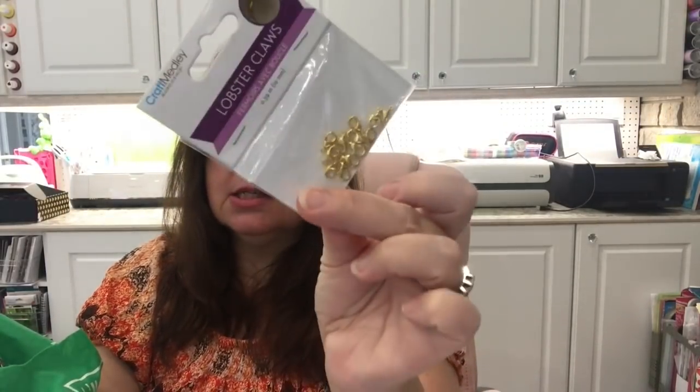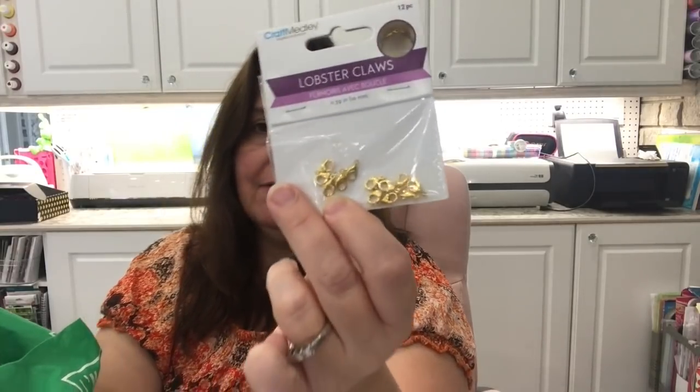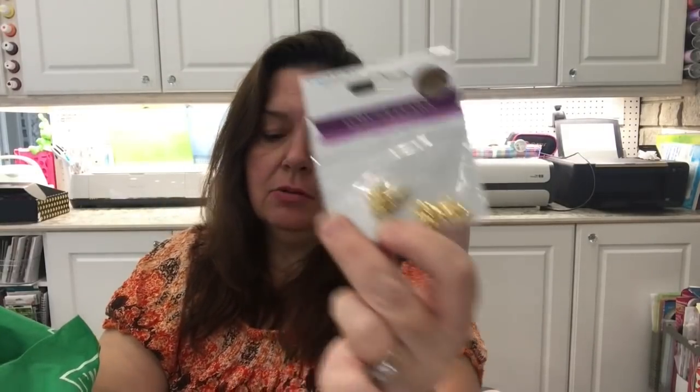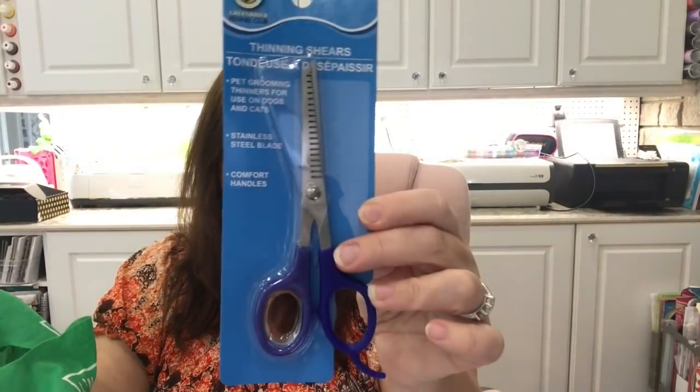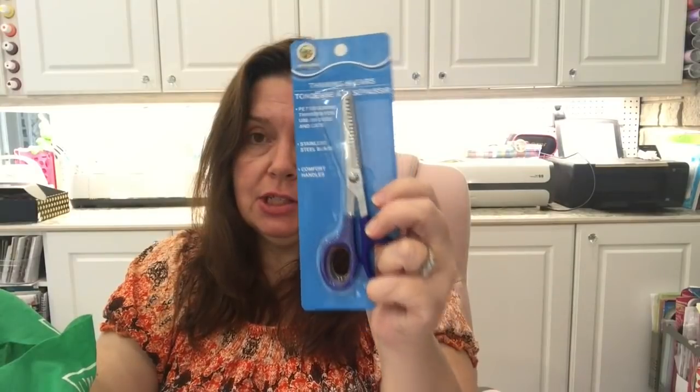In the jewelry findings they also had these little gold lobster claws — my store didn't have those either, so I was happy to find them. I also picked up a pair of thinning shears — pet grooming thinners for use on dogs and cats. I thought I'd give these a try for kitty's fur and knots next grooming session.